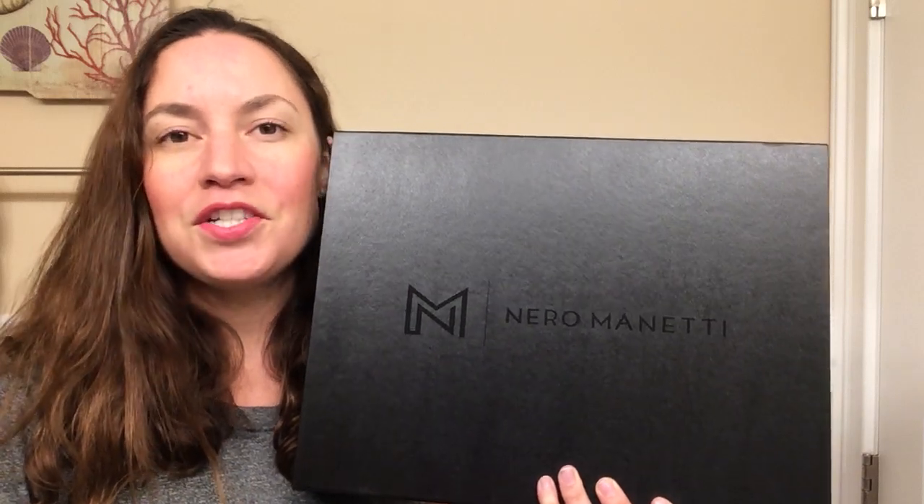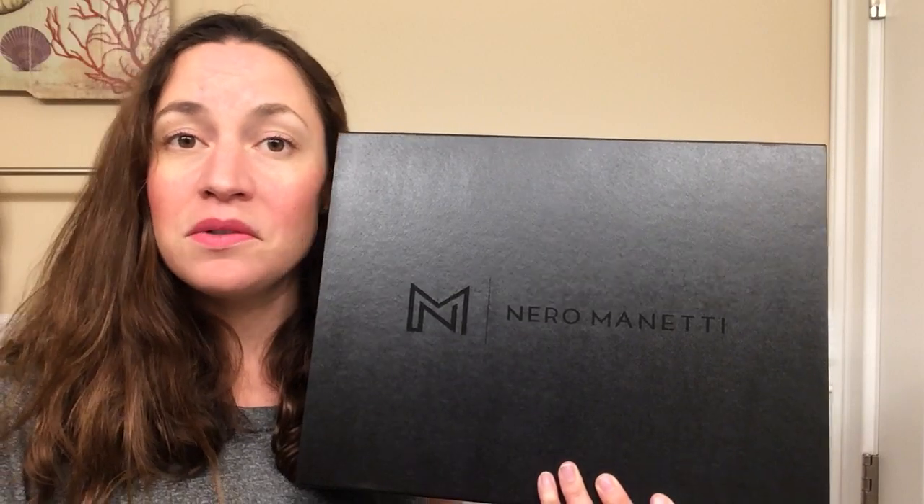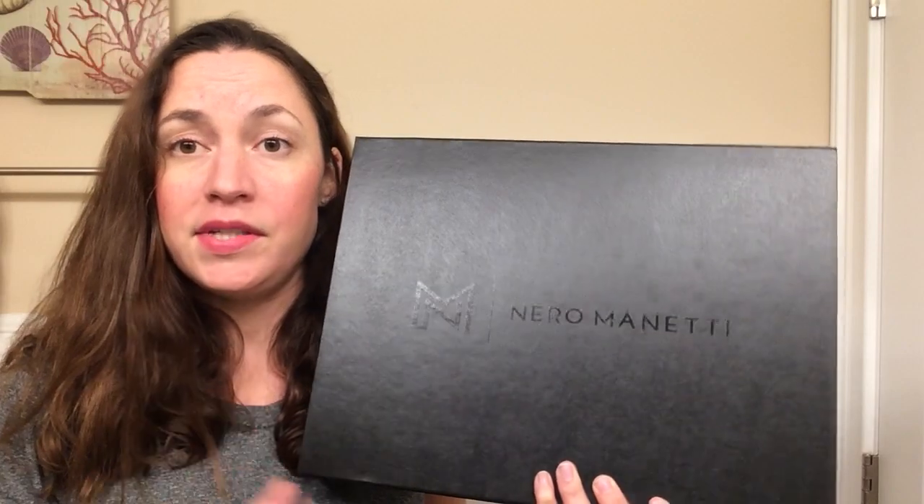Today I'm going to be reviewing a professional business portfolio that can be used for resumes, legal documents, or just to keep yourself organized, which is what I'm going to personally be using it for.